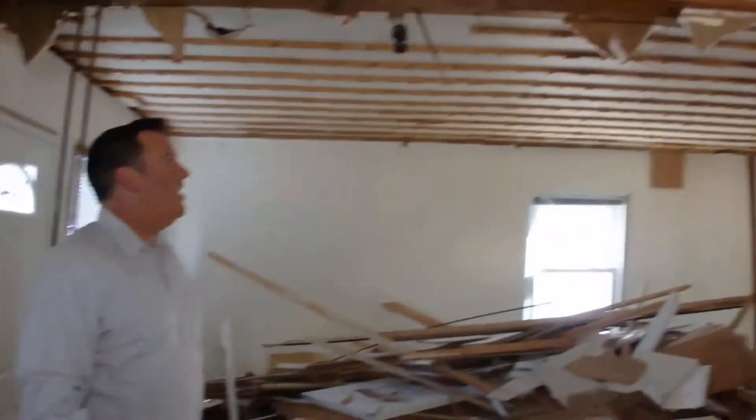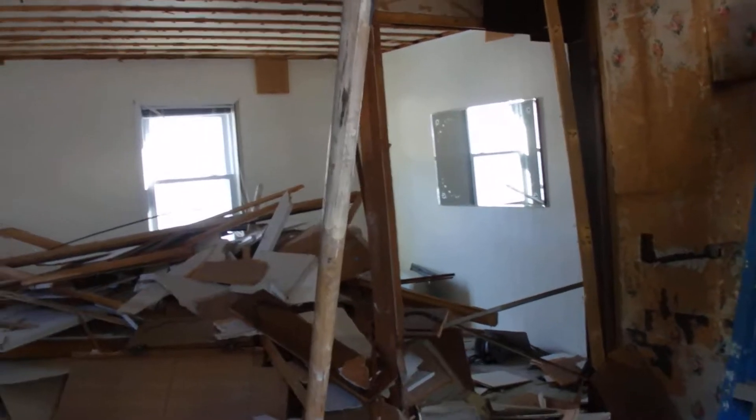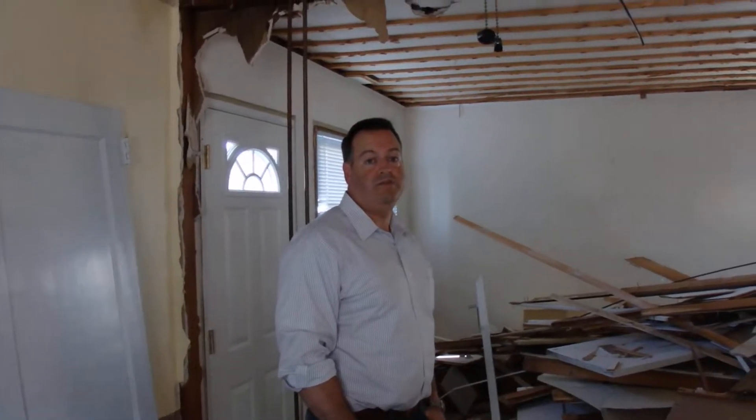We took out all the kitchen cabinets that were here, and we're going to get rid of all this as soon as we can and start making this really nice. So stay tuned.